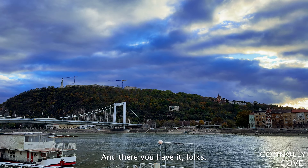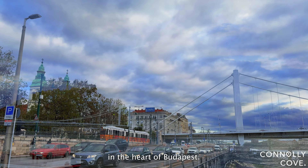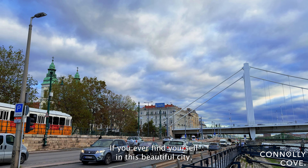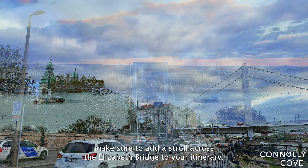And there you have it folks, the Elizabeth Bridge — a symbol of elegance and history in the heart of Budapest. If you ever find yourself in this beautiful city, make sure to add a stroll across the Elizabeth Bridge to your itinerary.